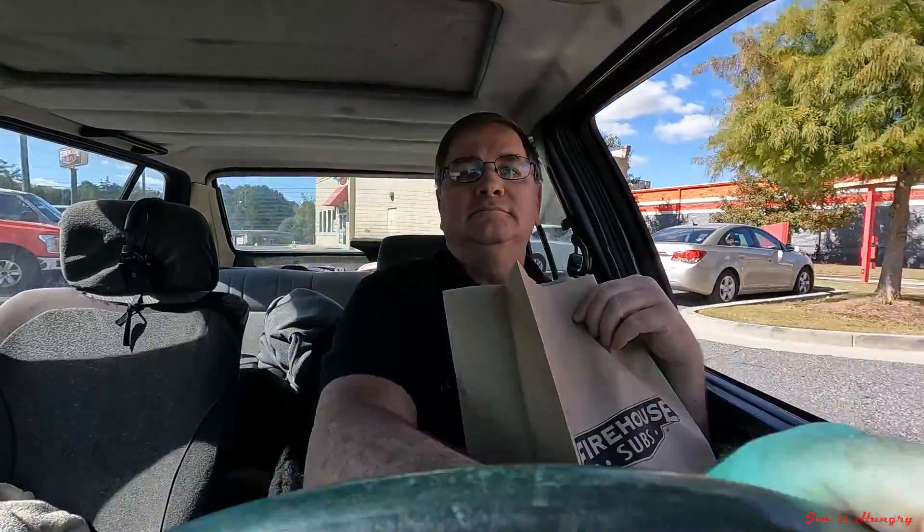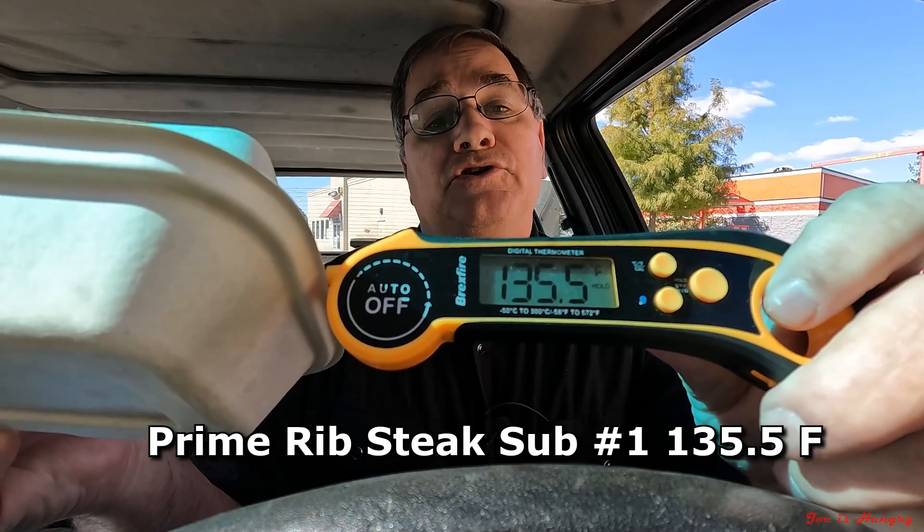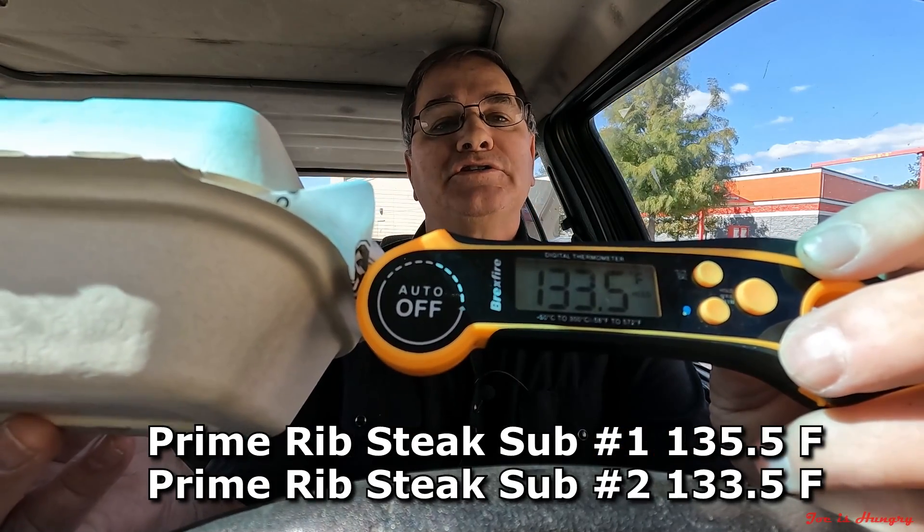I've got my prime rib subs. Let's pull around and do the Joe is Hungry temperature test. Prime rib sub number one is 135.5 degrees Fahrenheit. Prime rib sub number two weighs in at 133.5 degrees Fahrenheit.